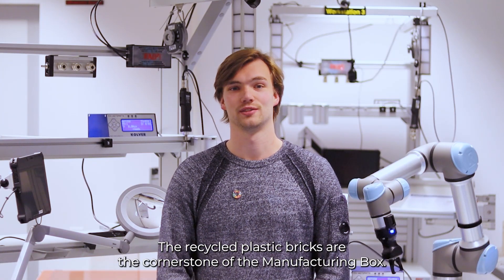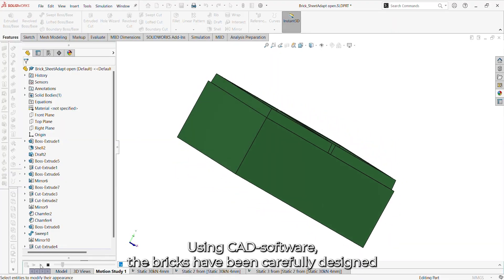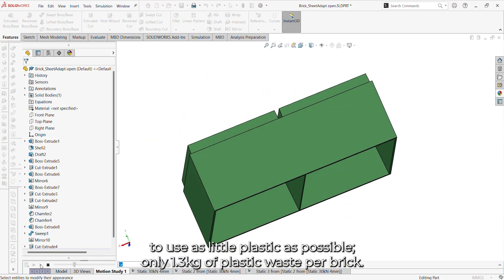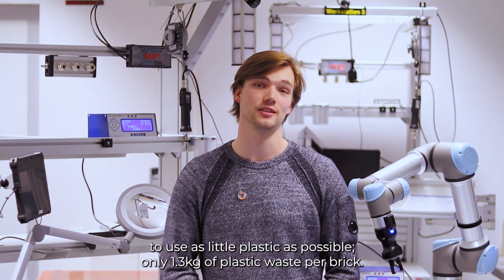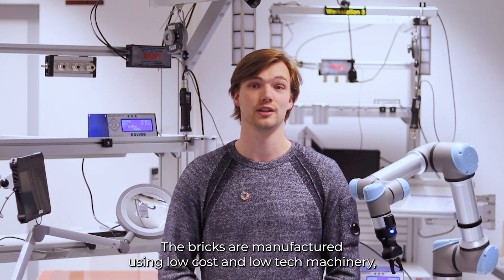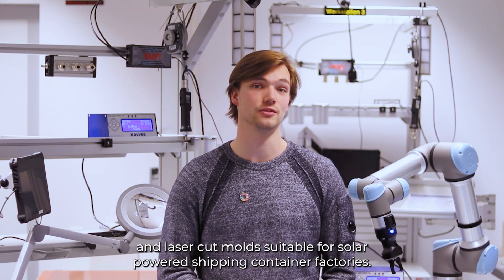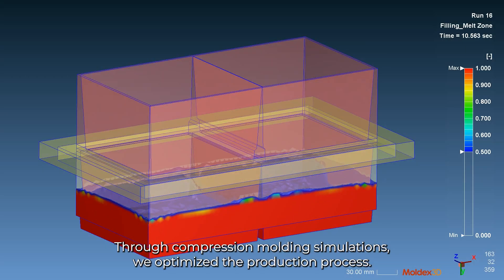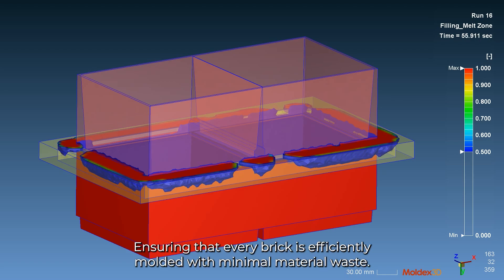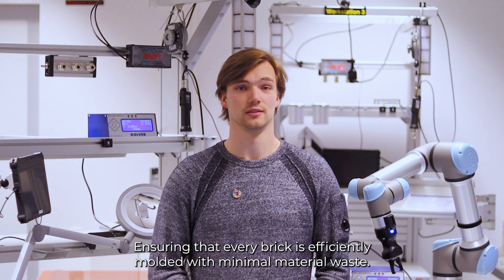The recycled plastic bricks are the core milestone of the Manufacturing Box. Using CAD software, the bricks have been carefully designed to use as little plastic as possible — only 1.3 kg of plastic waste per brick. The bricks are manufactured using low-cost and low-tech machinery and laser-cut molds, suitable for the solar-powered shipping container factories. Through compression molding simulations, we optimize the production process, ensuring that every brick is efficiently molded with minimal material waste.